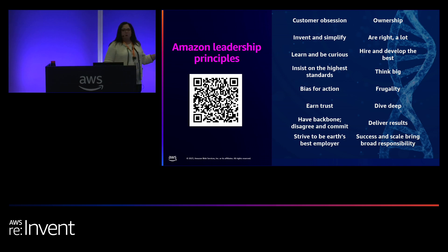If you have your mobile phones and you scan this QR code, it'll take you to a website that lists our 16 LPs along with descriptions of each. And you'll see that I'm going to reference these LPs throughout our session today.